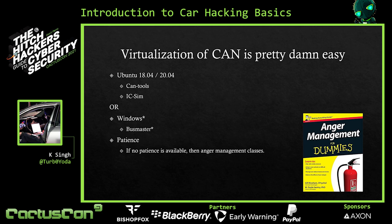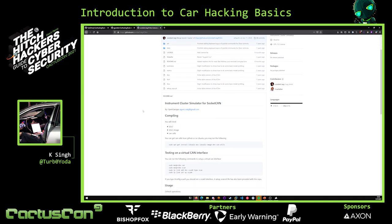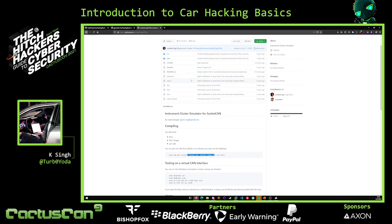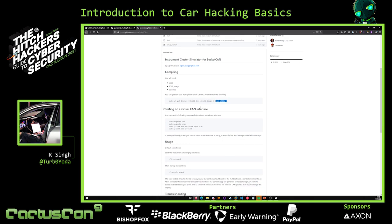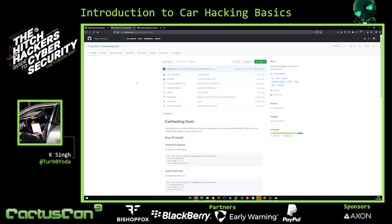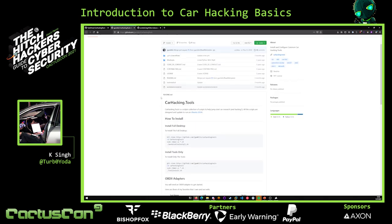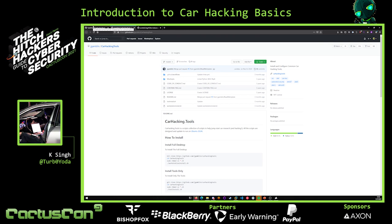You will need CAN tools and ICSIM. ICSIM is a lovely program made by Zombie Craig — it provides a virtual gauge cluster and controller for your virtual car. You need CAN tools and these prerequisites, and you also have to use the make file — you have to compile this yourself, so it's pretty distro-agnostic. CAN utils is also on GitHub. If you want to get more advanced, jgamlin has a script which pulls a lot more tools such as Kayak, Care, and Caribou, including ICSIM and UDSIM. I also have my own fork, though I've run into issues between different Ubuntu versions.